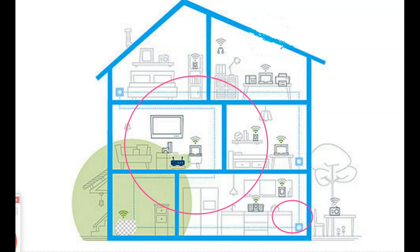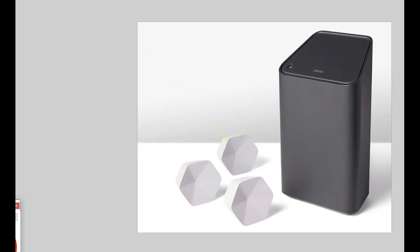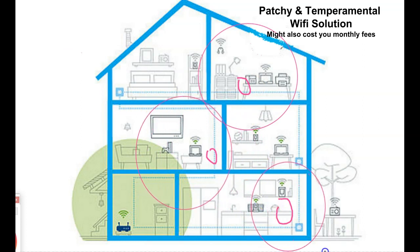Other solutions you may find when looking for Wi-Fi boosters: Bell offers a service with their pods - you pay monthly for this. Rogers also has pods, which I think are Eero pods, that are placed around the house. If your main router is in the basement, they place one pod in this room, one in this room, and one in this area. That might be a solution, but it's still a patchwork solution. These are the two options from Bell and Rogers.